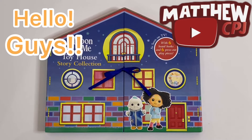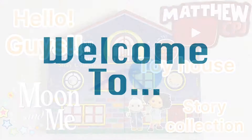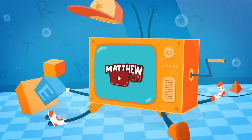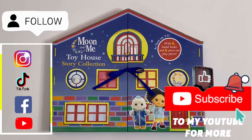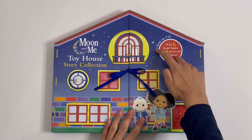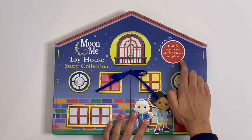Hello guys, this is MappyTBJ here with the Moon and Me Toy House Story Collection. Today I'm reviewing the Moon and Me Toy House Story Collection. It says 'as seen on TV,' with 6 board books and 6 press out play pieces.